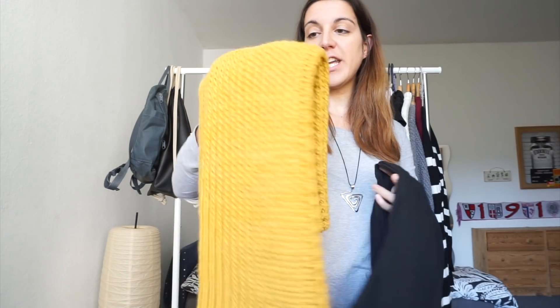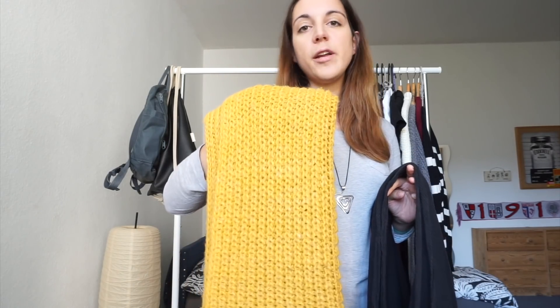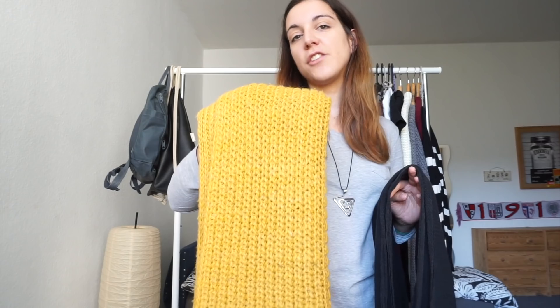For scarves I have two options, both from Etsy: this oversized cotton black scarf and this beautiful chunky knit yellow infinity scarf that I love wearing because it almost feels like a giant hug.